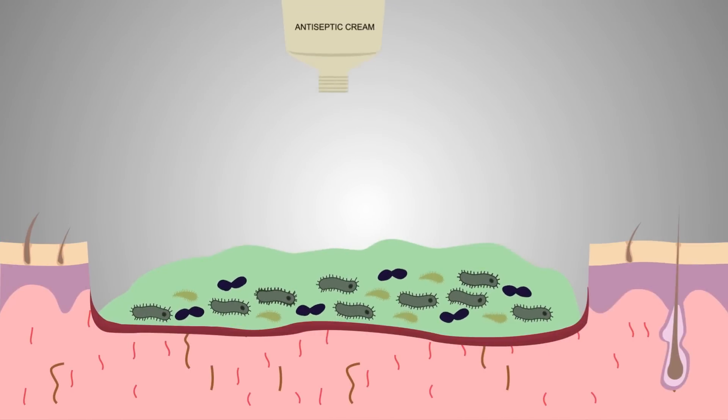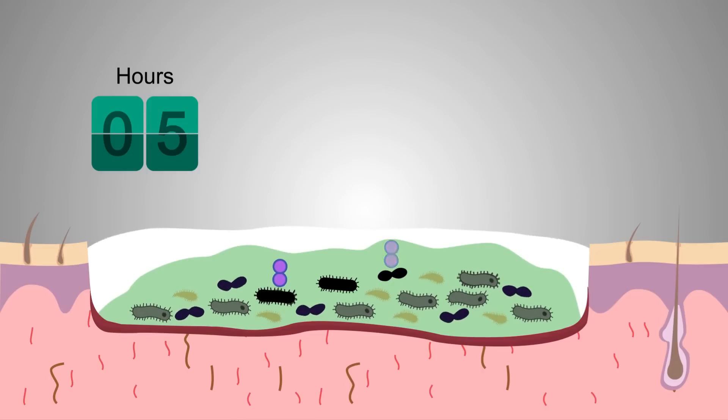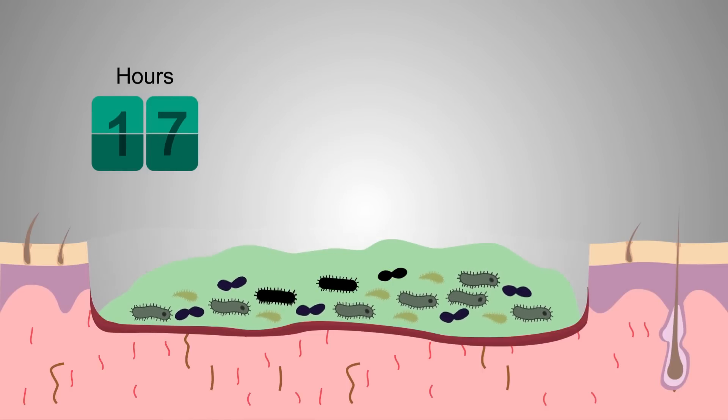If destroyed mechanically or by using antiseptics that can't penetrate and remove a biofilm, a mature biofilm can reform within 24 hours. It will be back in full strength before the next wound dressing change. This is one of the reasons that biofilms cause a delay in wound healing.